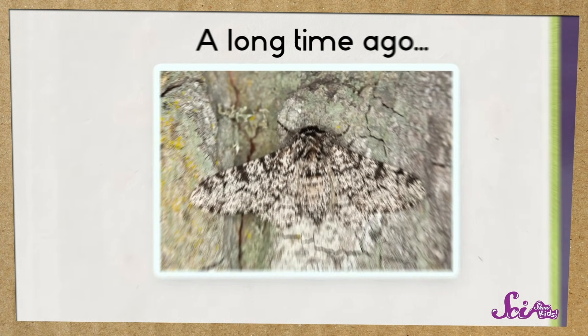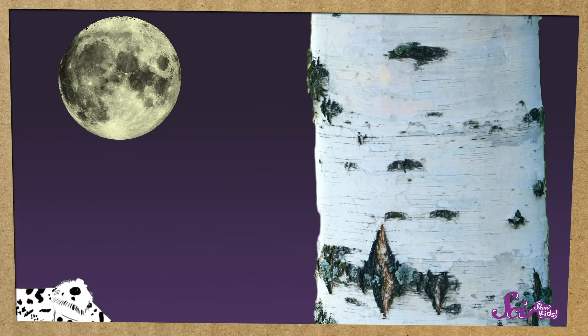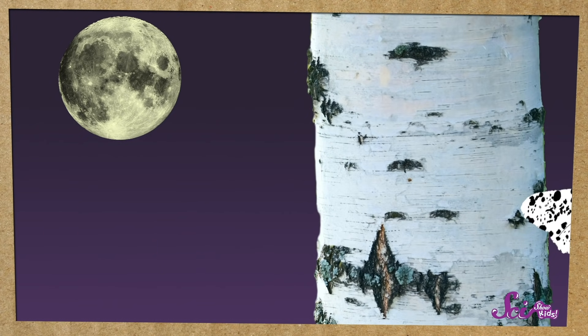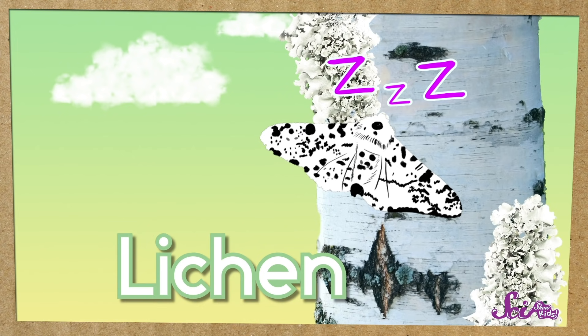A long time ago, most peppered moths had white or gray wings with little dots on them. That's why people called them peppered, because the dots kind of looked like pepper. These moths are awake at night and sleep during the day. While they're sleeping, they like to hang out on trees. In some parts of the world, they spent lots of time resting on a type of tree called a birch tree, which normally has light-colored bark with dark spots on it. Something called lichen grew on the tree bark, which made it look even lighter.